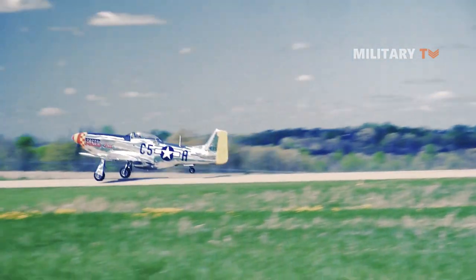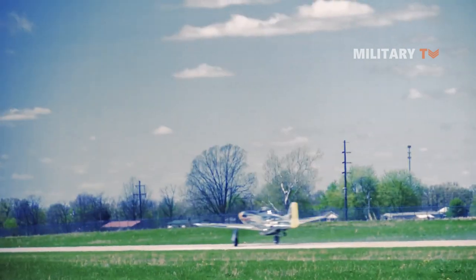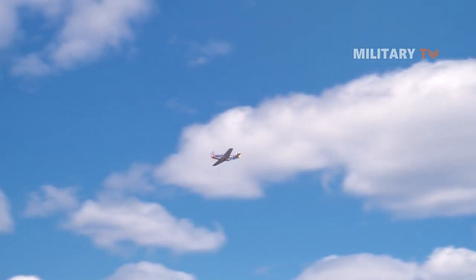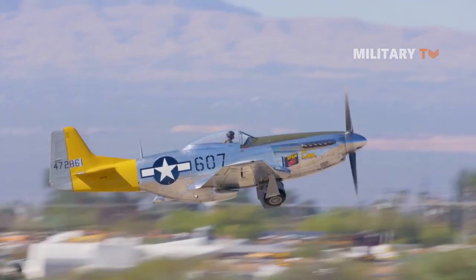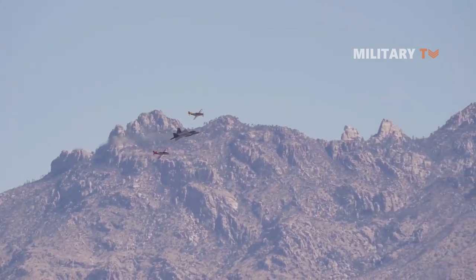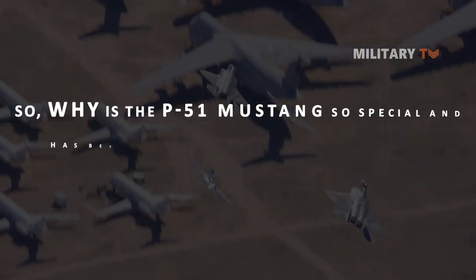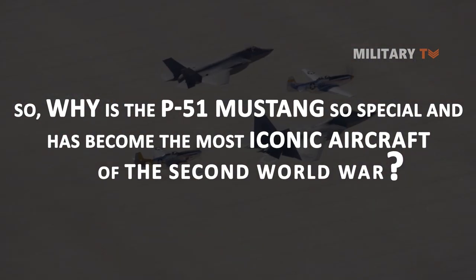Therefore, it became the darling of the Army Air Forces and was described as the most aerodynamically perfect pursuit plane in existence by the Senate War Investigating Committee, which was initiated by late U.S. President Harry Truman in 1944. So, why is the P-51 Mustang so special and has become the most iconic aircraft of the Second World War?